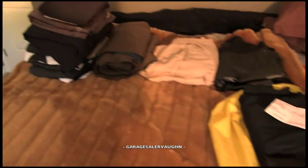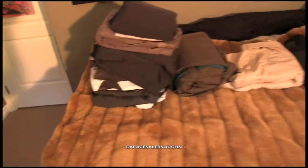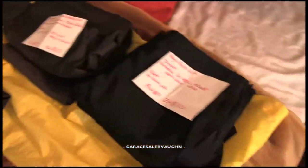Hey guys, it's Garage Dealer Vaughn here and this is part two of the miscellaneous three weeks of things that I picked up. I'm going to start off with the suits that I got.